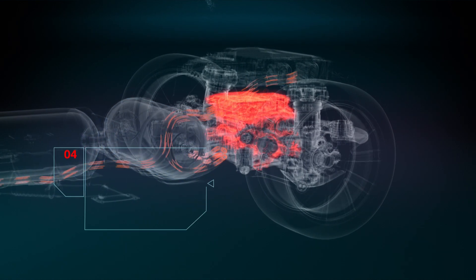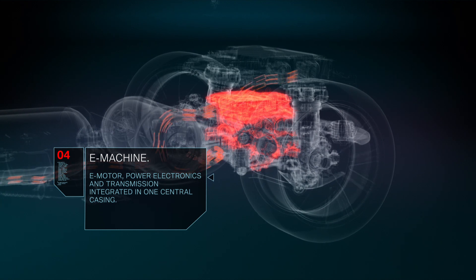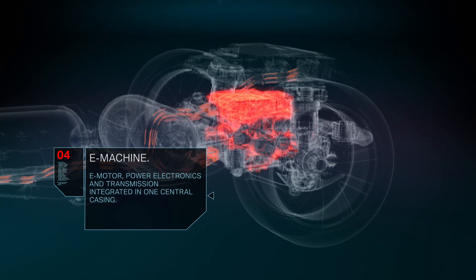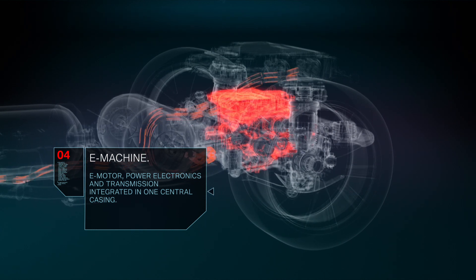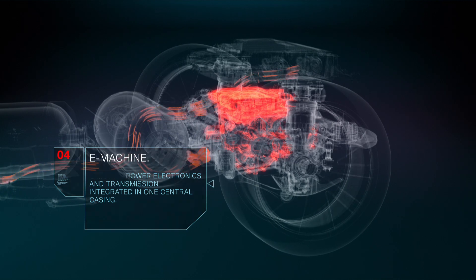The highly integrated e-drive unit, consisting of electric motor, power electronics, and transmission, powers the rear axle. This e-drive unit is the same 5th generation electric powertrain used in BMW's battery electric vehicles.